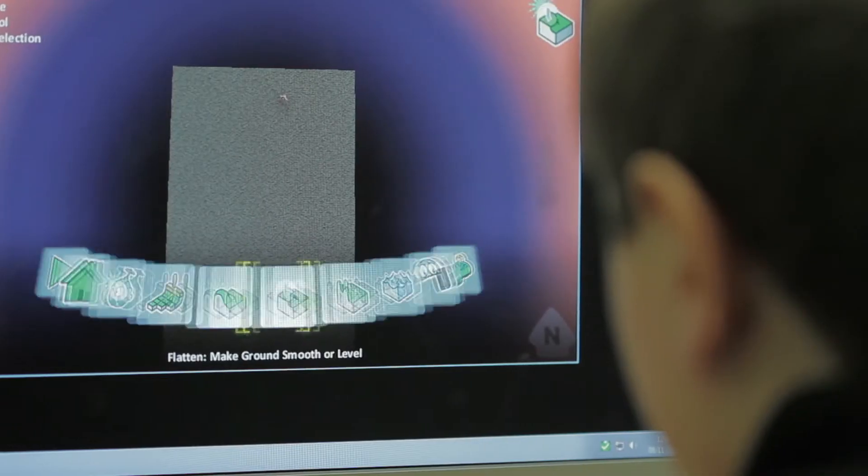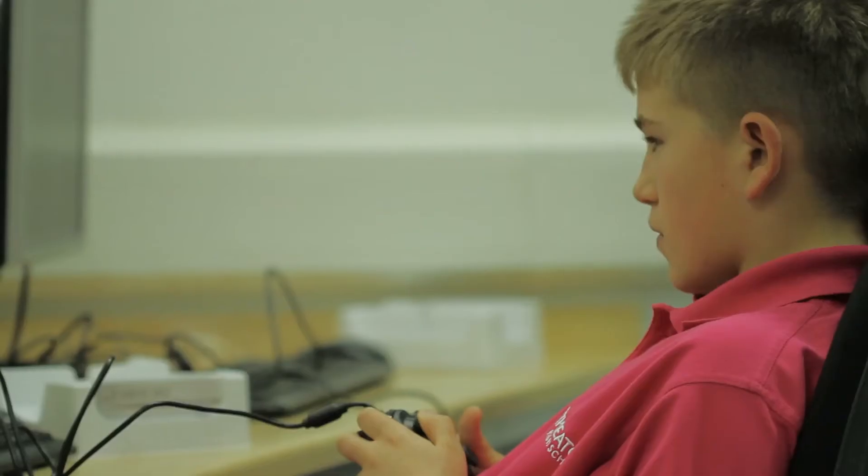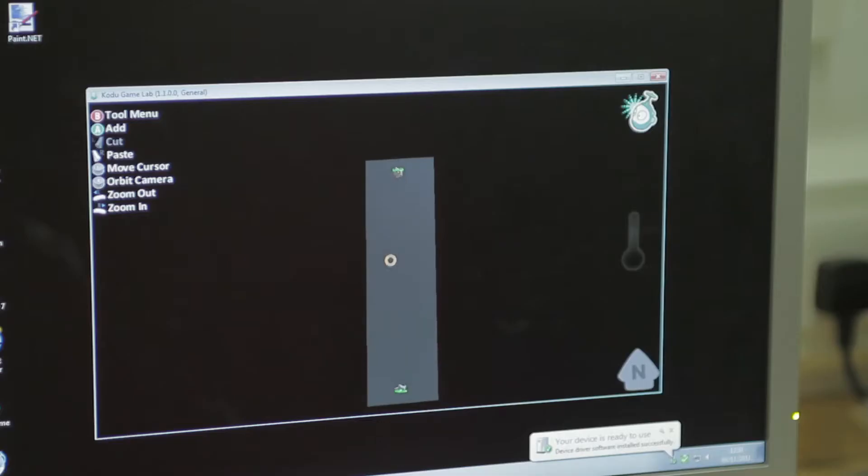We're making our Space Invaders game. Today we're going to add the saucers and get the game started. Codeout is software with Microsoft that allows students to develop games. You have to create your own character and then program it by using different keys on the keyboard to do different things like moving and shooting.